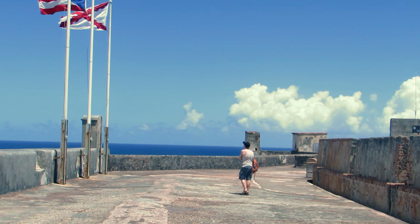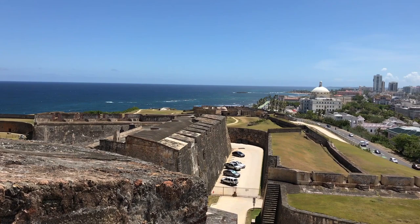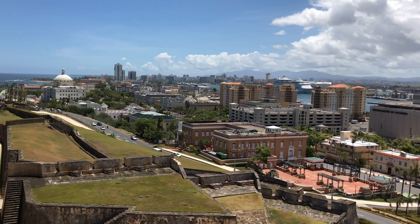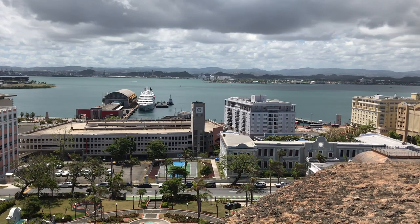The Cavalier served as an observation deck and gave excellent views in all directions. Peering over the 18 to sometimes 25 feet thick walls, you get a good view of the Capitol building and Isla Verde to the east. Old San Juan is in the distance, and the cruise ship and ferry terminals are located in the bay of San Juan to the south.